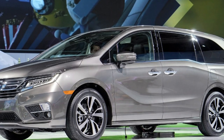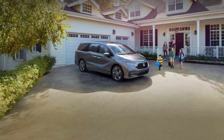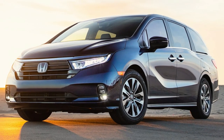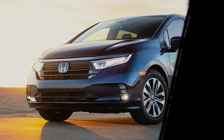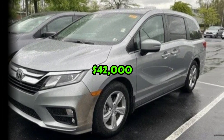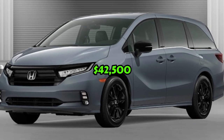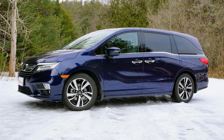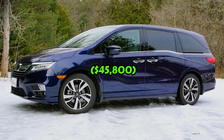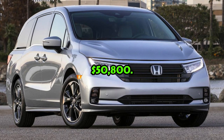Considering that the Odyssey would be coming in various trim levels, you should also be prepared for the price range. The base model would be the EX with a price tag of $39,000. Then there would be the EX-L with a tag of $42,000. The next one in line would be the Sport with a tag of $42,500. The higher trims would be the Touring at $45,800, and the last one would be the Elite with a tag of $50,800.